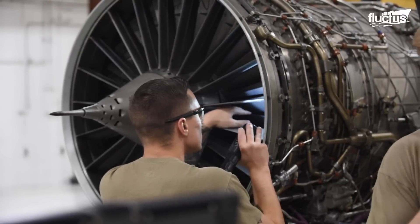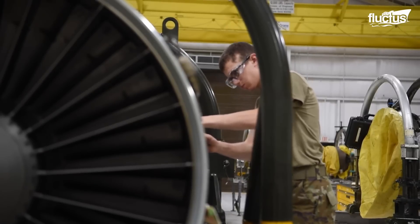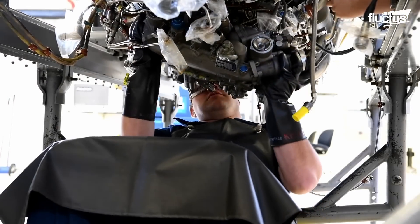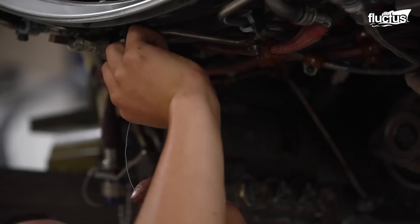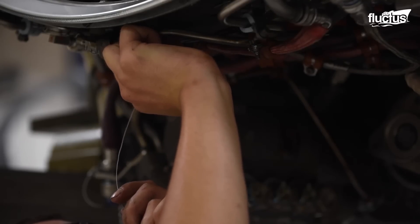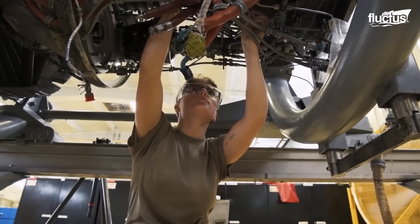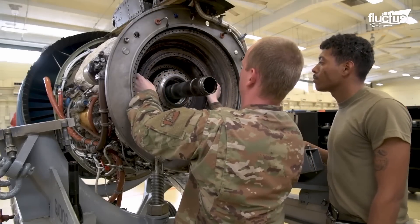Propulsion mechanics also use this opportunity to perform time changes on systems or parts in the engine. All engine parts have a limited life, usually determined by the number of flight hours. Once that lifespan is over, it needs to be changed, and these specialists do that.